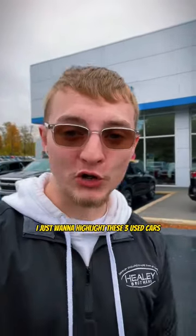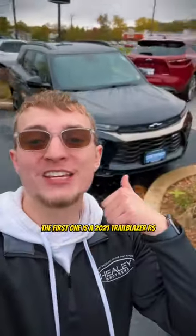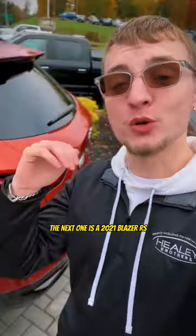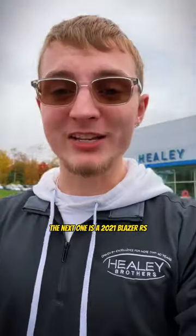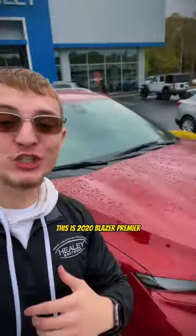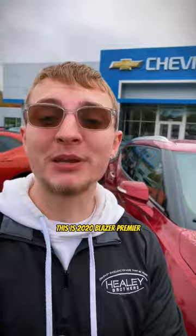I just want to highlight these three used cars we have in our lot for you guys. The first one is a 2021 Trailblazer RS. The next one is a 2021 Blazer RS. And the third and last car that I'm going to show you guys in a sec is this 2020 Blazer Premier.